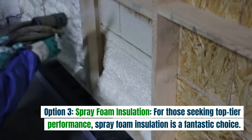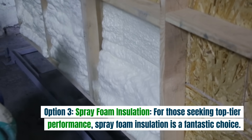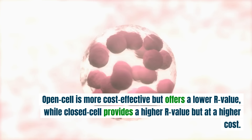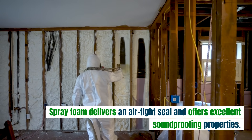Option three: spray foam insulation. For those seeking top-tier performance, spray foam insulation is a fantastic choice. It comes in two types: open cell and closed cell. Open cell is more cost-effective but offers a lower R-value, while closed cell provides a higher R-value but at a higher cost. Spray foam delivers an airtight seal and offers excellent soundproofing properties.